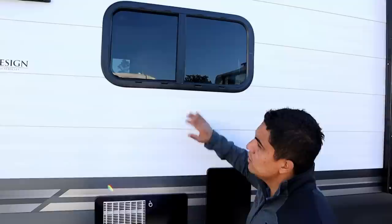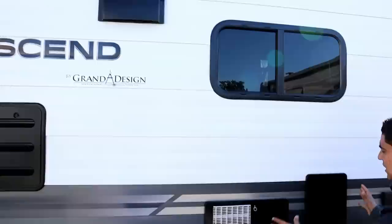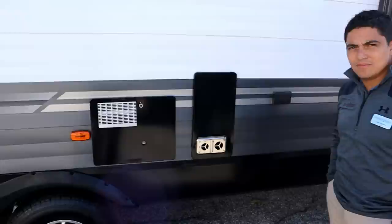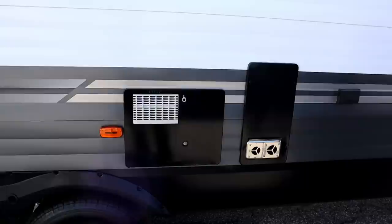Another thing about the Transcend — everything is framed in, just like on our other lines. Windows, compartments where the heater goes, the hot water heater — all framed in. Even the lights have die-cut cold cell foam behind them, cut exactly to the size of the light fixture, which gives you great peace of mind on the ceiling seal.